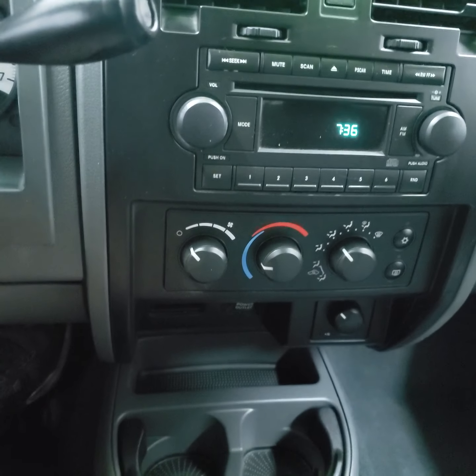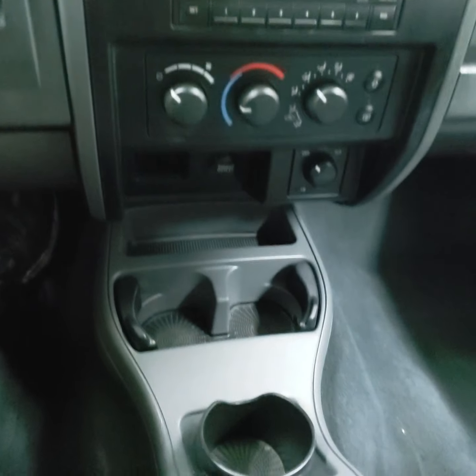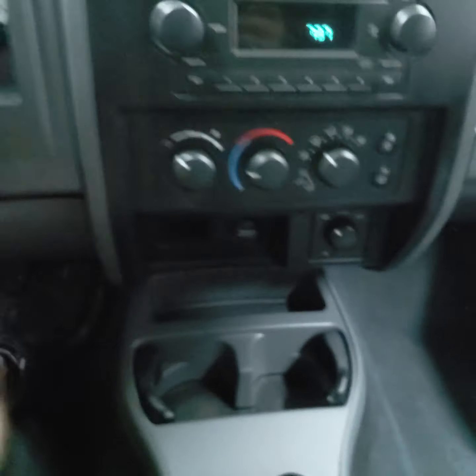Radio works, climate control works, AC is nice and cold. Four-wheel drive — yep, it locks in good.